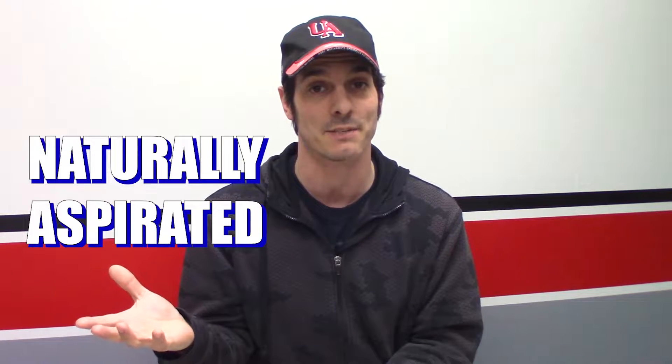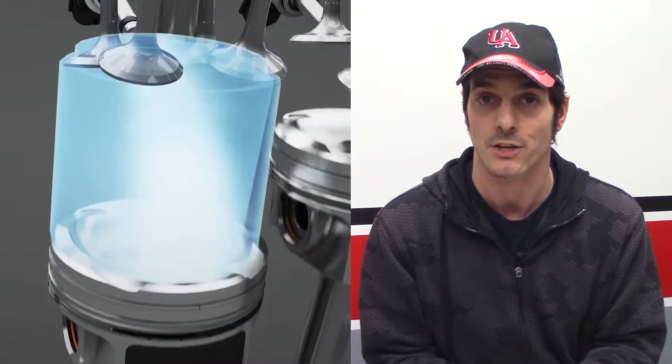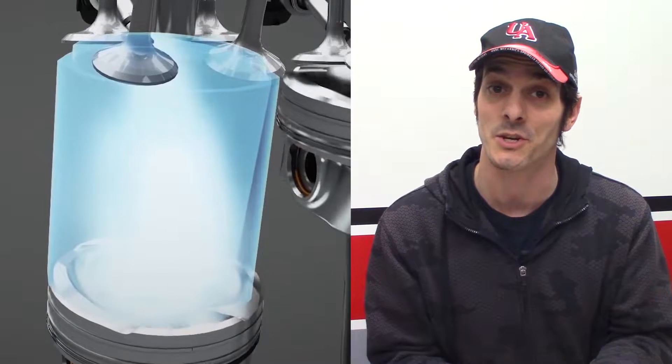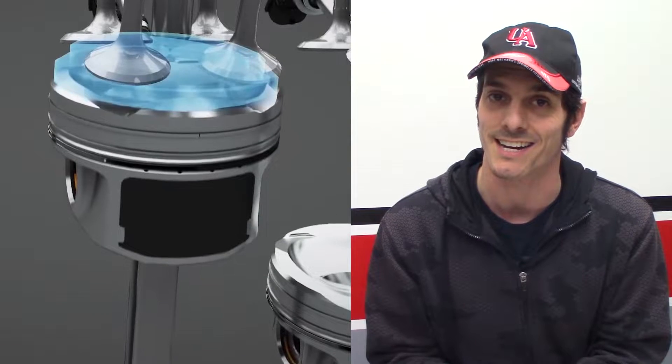All internal combustion engines fall under one of two categories: either naturally aspirated, or NA, or forced induction. In a naturally aspirated engine, air is drawn into the cylinder as the piston goes down creating a vacuum. This air is drawn in at atmospheric pressure — the same pressure as what you're breathing right now. As the piston goes back up it compresses the air that's been mixed with fuel before it's ignited at the top of the stroke.